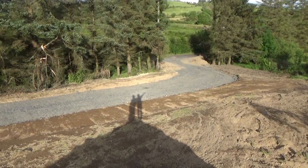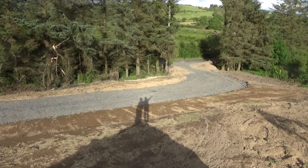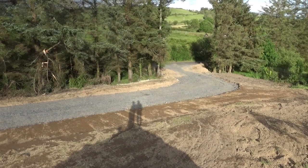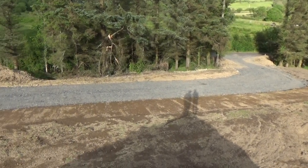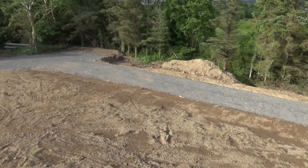Over there is the new entrance. They had to fell a few trees — only two or three in the end. And then the entrance goes up a driveway, with the car park over there.